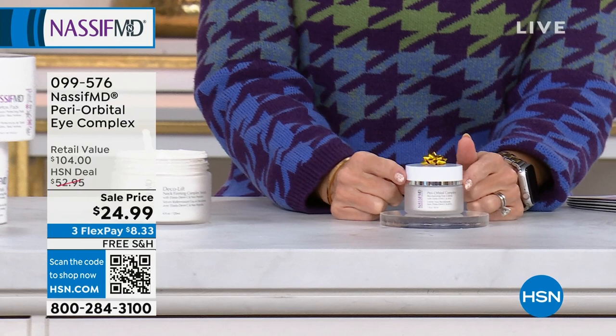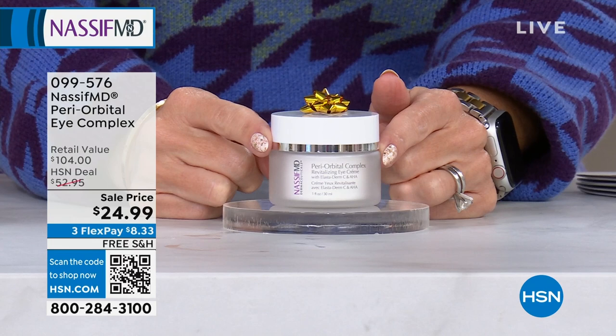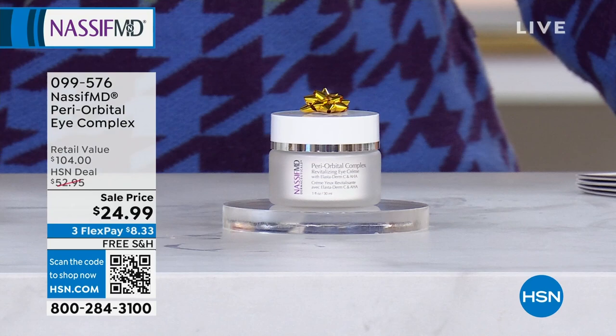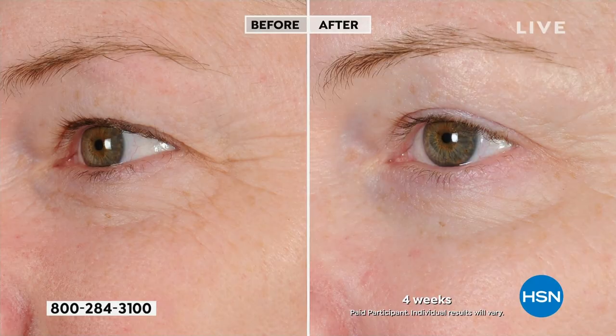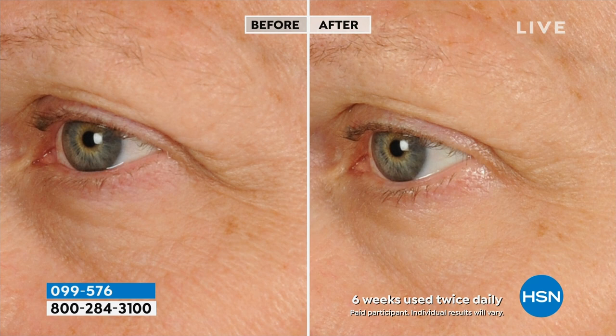We're going to talk about his famous customer pick, periorbital eye complex. What the doctor has done is address 360 degrees of that gentle, thin, fragile, aging skin. It's not $104, it's not $52.95 — it is $24.95 for a full one ounce of this clinical-grade, incredible, visibly results-delivering eye cream. Lowest price we've ever done with a 75% off savings. When you talk about the hooding, the droopy lids, look at the difference — four weeks. Look at her lash line, the crow's feet, the bags, and the circles. If you have mature skin, aging skin, if you're looking at your eyes and saying they look sad, they look tired — we're going to brighten them up, firm up that skin, smooth it out, even it out, refresh that area.